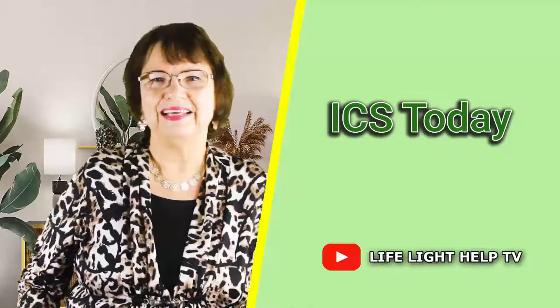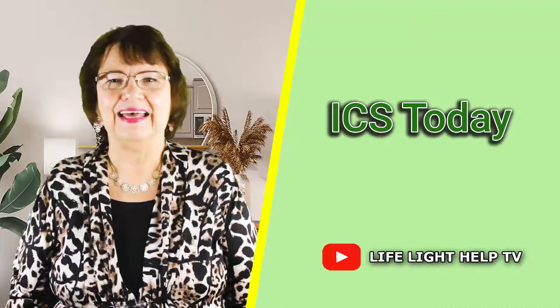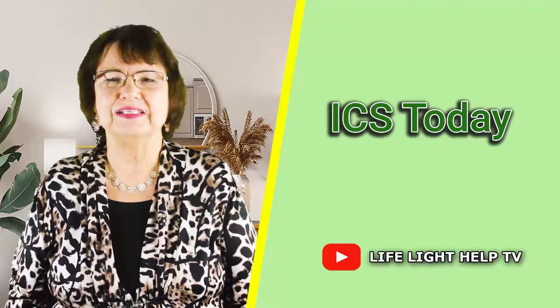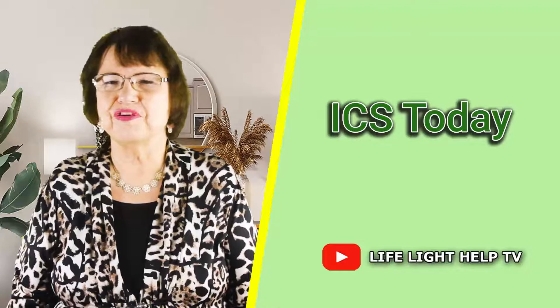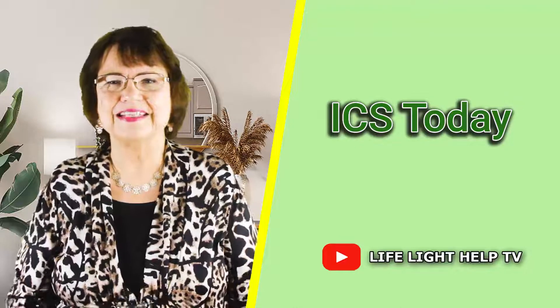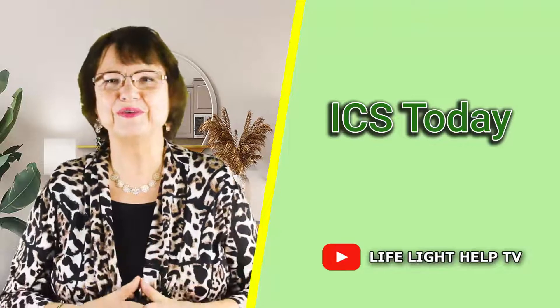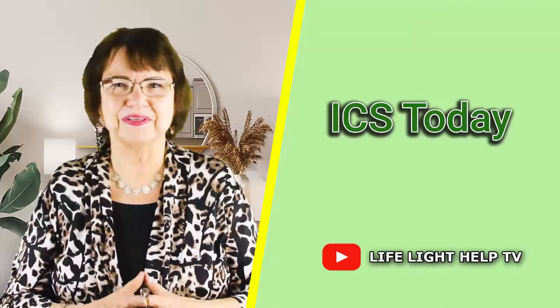Hello again everyone. I'm glad to continue my story of ICS. If you watched the last video you would see how ICS had started and grew up to the point where the old site could no longer contain us. As that video concluded, we were traveling down the road toward our new site, and that's where we're going to pick up the story today.